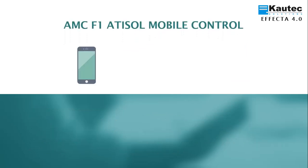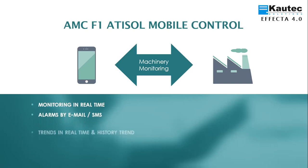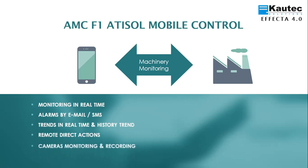EFFECTA 4.0 offers ATISOL Mobile Control Phase 1 as an application to access your equipment from mobile devices and take preventive actions: monitor the most important parameters in real-time, receive alarms via email or SMS, see graphs in real-time or history, perform direct remote actions on the equipment, see cameras installed on equipment in real-time or in recording, and carry out preventive maintenance.